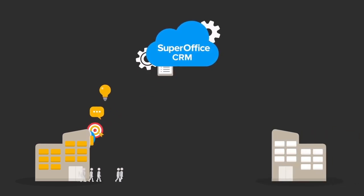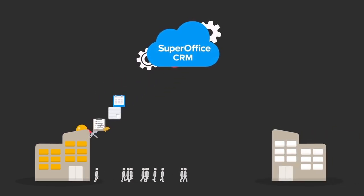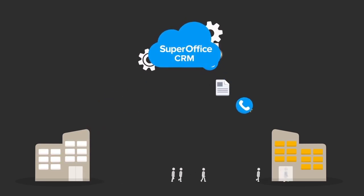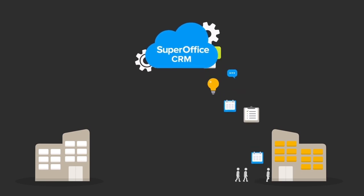Let's say you want to move offices tomorrow. With SuperOffice CRM online, everybody can simply pack up their PC, move into the new office, log in, and continue working.